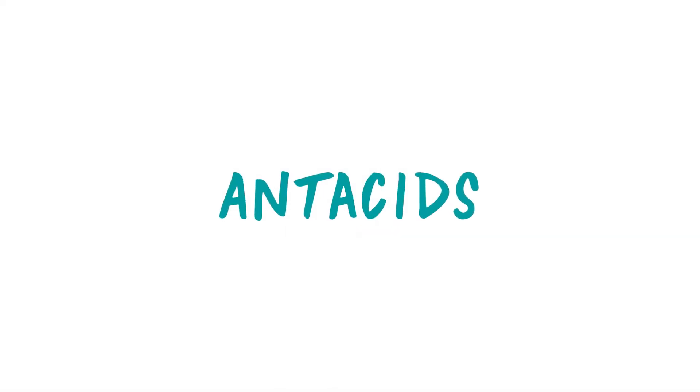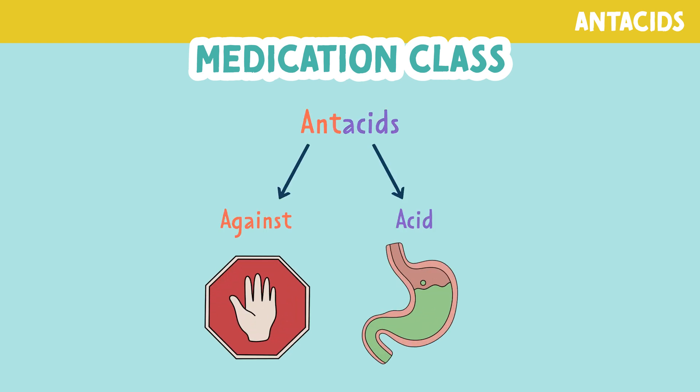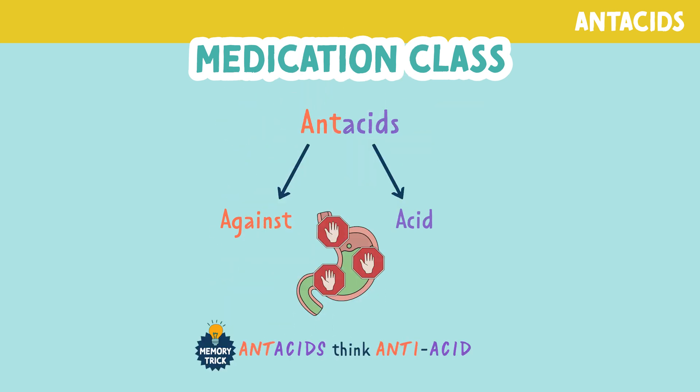Let's talk about antacids. When we break apart the word antacid, 'ant' means against, and 'acid' means acid — in this case referring to hydrochloric acid found in the stomach. Antacids work by getting rid of the acid that has settled in the GI tract. You can remember this by the memory trick: antacids — think anti-acid.